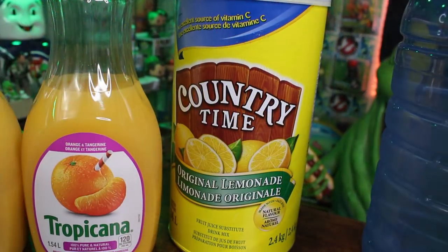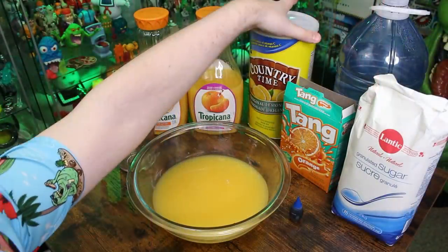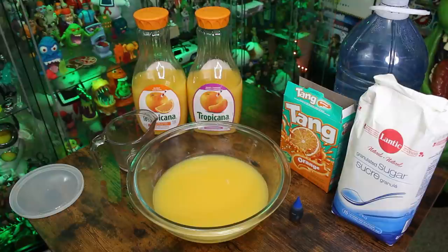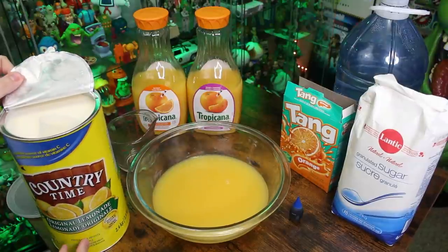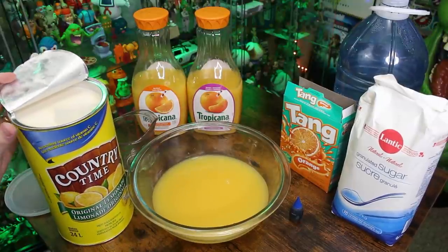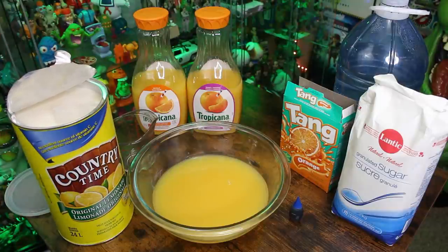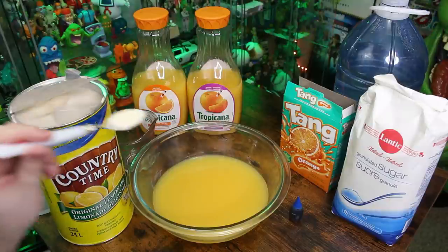We're not going to stir it just yet. Our next ingredient, which you can see back here, is some lemonade mix. You can certainly get smaller packages of lemonade mix — this was the only one I could find and it can make up to 24 liters of lemonade. I guess the plus side is we're not making lemonade, we're making Ecto Cooler, so this can make a lot of Ecto Cooler. For the powdered lemonade mix, all we need to add in is just one tablespoon.